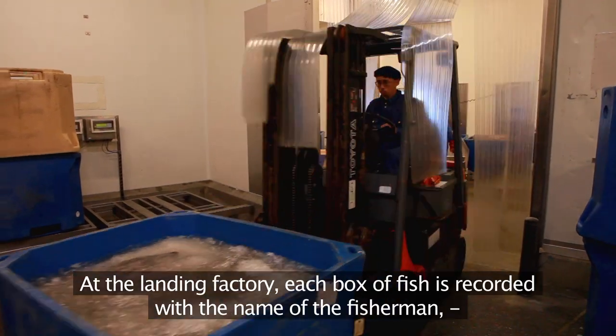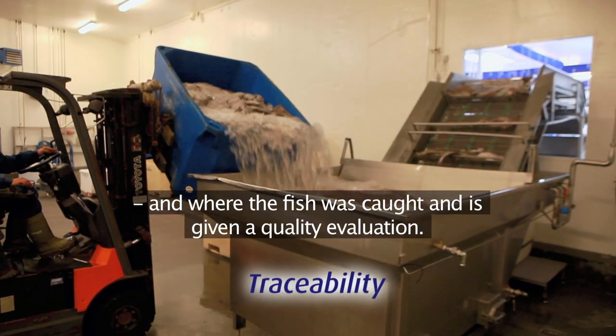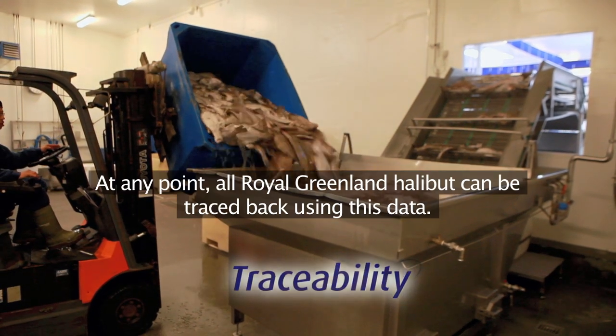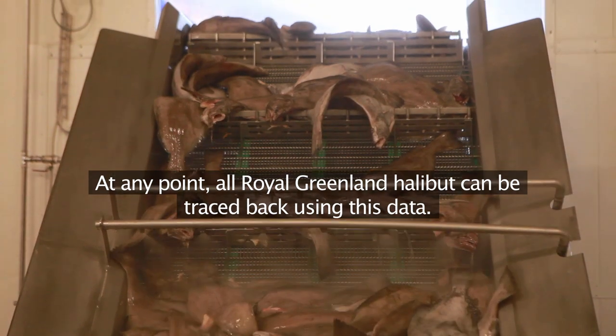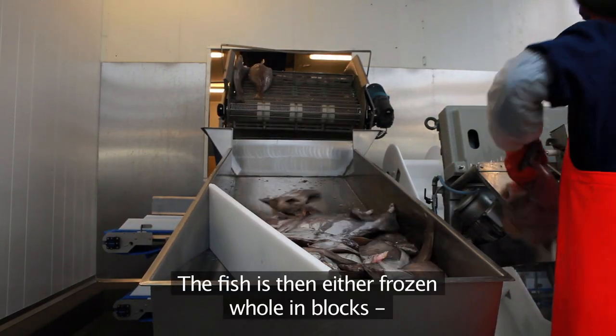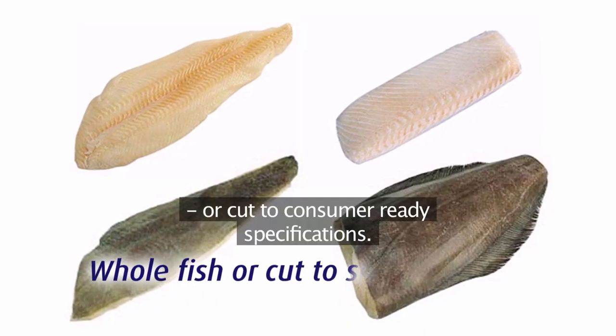At the landing factory each box of fish is recorded with the name of the fisherman and where the fish was caught, and is given a quality evaluation. At any point, all Royal Greenland halibut can be traced back using this data. The fish is then either frozen whole in blocks or cut to consumer-ready specifications.